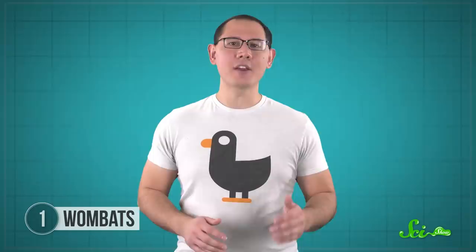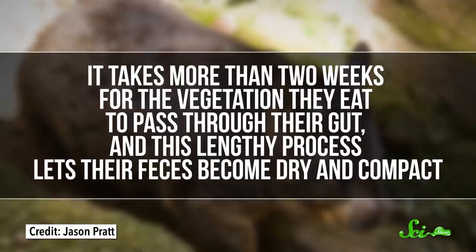That weird shape is produced thanks to wombats' very slow digestion and very long digestive tract. It takes more than two weeks for the vegetation they eat to pass through their gut, and this lengthy process lets their feces become dry and compact. Stiff ridges in a portion of their large intestine help mold the turds into cubes, and because they're so hard, they don't get squeezed into another shape when they pass out of the anus. Passing up to a hundred turds the size, shape, and hardness of dice every day seems like it would leave wombats' rears a little sore, but thankfully they seem to be doing alright.